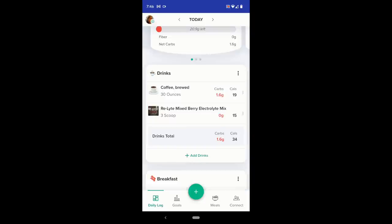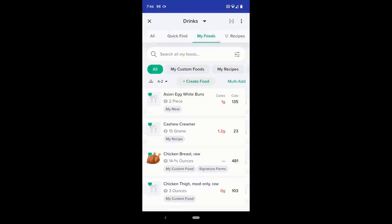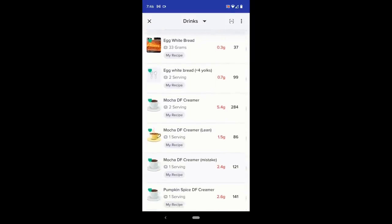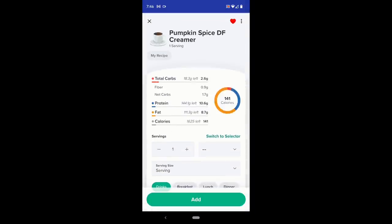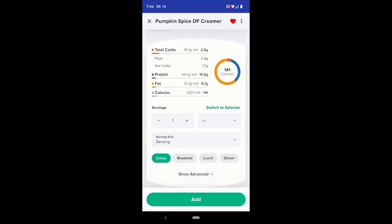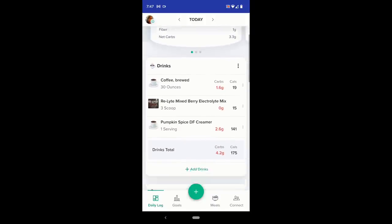I just add both of those to the log because I know I'm going to have them throughout the day. I added my pumpkin spice creamer as a recipe, so I go over to my foods, hit my recipes, and it's there at the bottom. I'm doing just one serving, which is 26 grams and 141 calories. I adjusted my meal categories to breakfast, lunch, dinner, and drinks — I like keeping drinks all together. So whenever I have tea, coffee, or electrolyte drink, I add it to the drinks category. And now the pumpkin spice dairy-free creamer is in my drinks category.